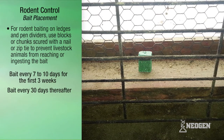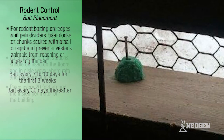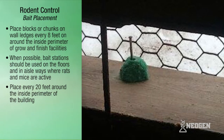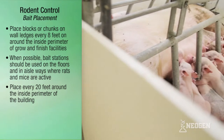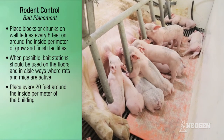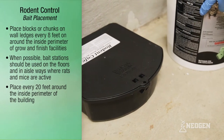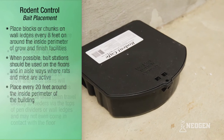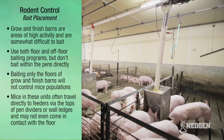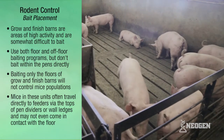Bait every 7 to 10 days as needed for the first three weeks, and then every 30 days thereafter. Place blocks or chunks every 8 feet on wall ledges around the inside perimeter of grow-finish facilities. When possible, like in nursery and sow buildings, bait stations should be used on the floors and in aisleways where rats and mice are active, placed every 20 feet around the inside perimeter of the building. Grow-finish barns are areas of high activity and are somewhat difficult to bait.